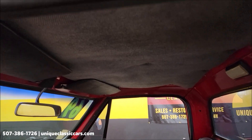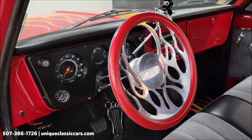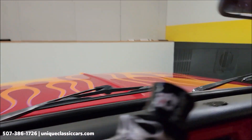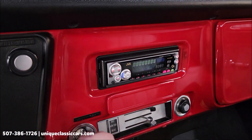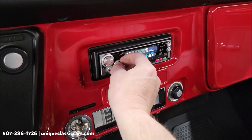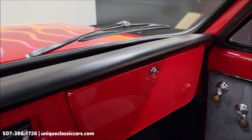Take a look at the headliner. Tilt column with a custom alloy billet-style steering wheel to match the flame job. A couple of aftermarket gauges added down below — one for water temperature, and one on the other side for oil pressure. Let's go ahead and fire this up — this one's always started quite easily. The radio is working. Take a look at the top of the dash.